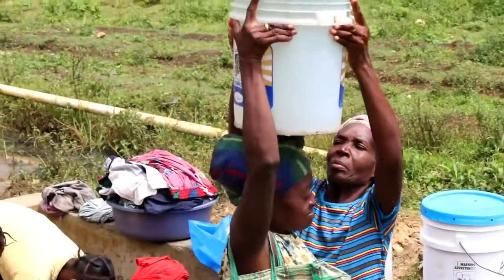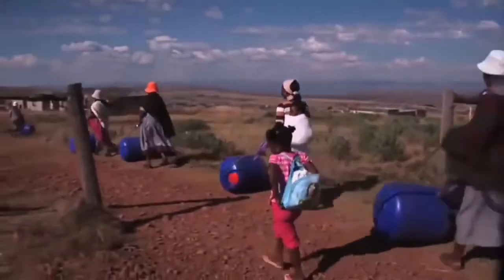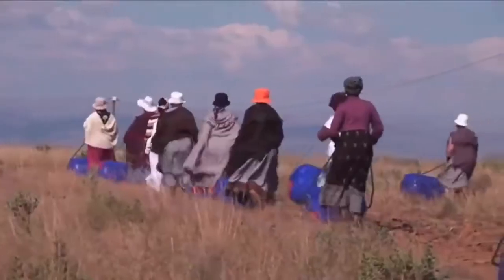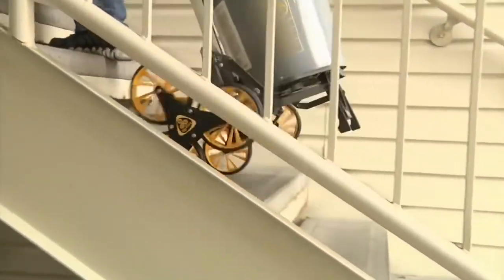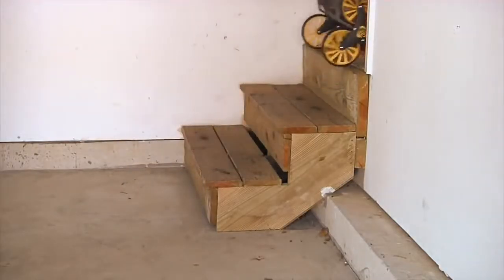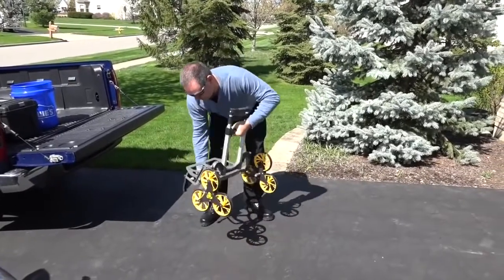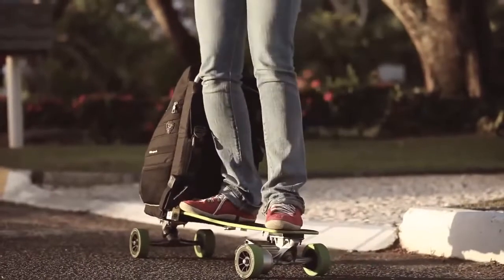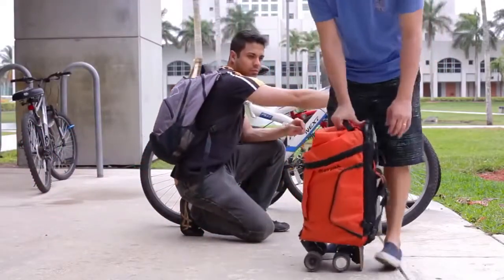#63: Water Fetcher — helps families in Africa to fetch water. #62: Climbing Folding Cart — combined with an all-terrain three-wheel chassis. #61: Electric Vehicle Backpack — unfolds in one movement into an electric vehicle that goes up to 20 miles an hour with a wireless remote control.